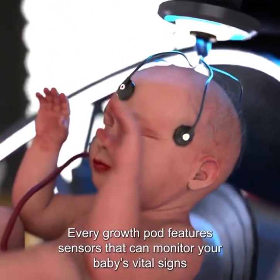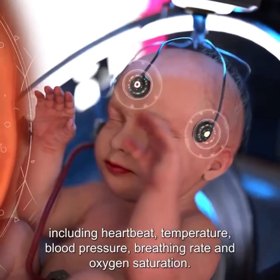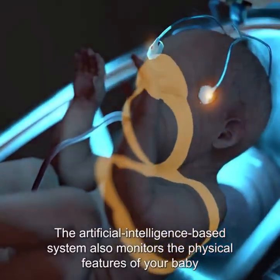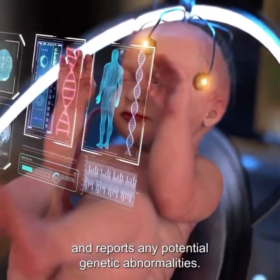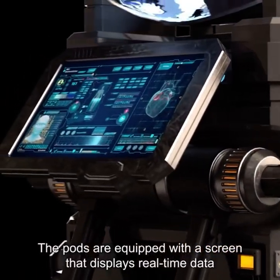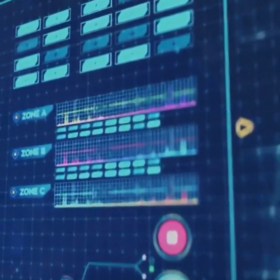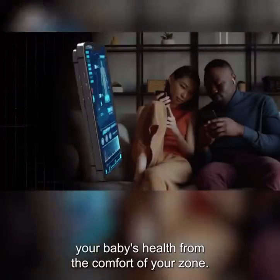Every growth pod features sensors that can monitor your baby's vital signs, including heartbeat, temperature, blood pressure, breathing rate, and oxygen saturation. The artificial intelligence-based system also monitors the physical features of your baby and reports any potential genetic abnormalities. The pods are equipped with a screen that displays real-time data on the developmental progress of your baby. These data are sent directly to your phone so you can track your baby's health from the comfort of your home.